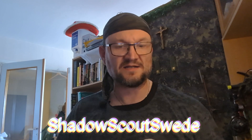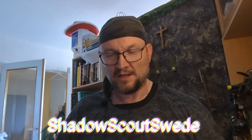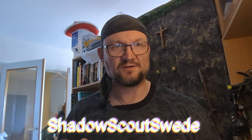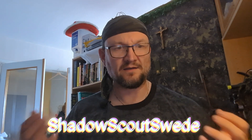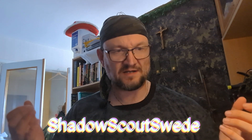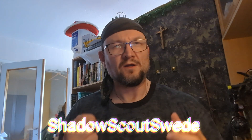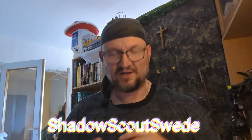Welcome back guys. Let's get into this video, shall we? As I mentioned in the beginning of this video, I was at Lido today after work and I bought myself some stuff — actually some gear. So let's begin with the first item.